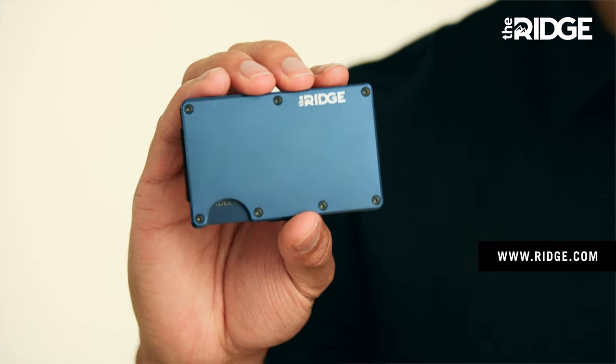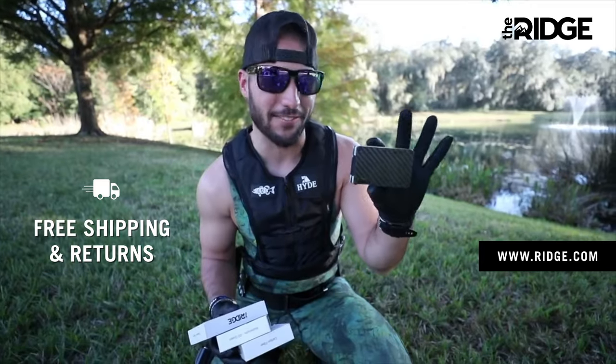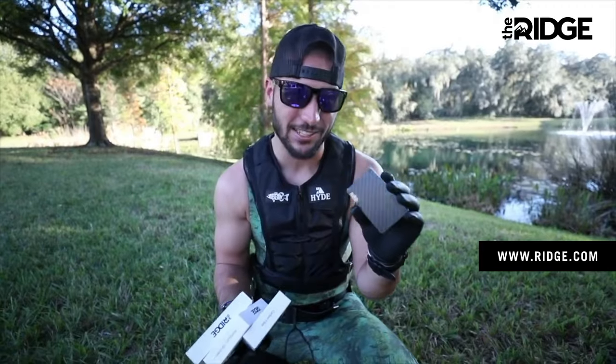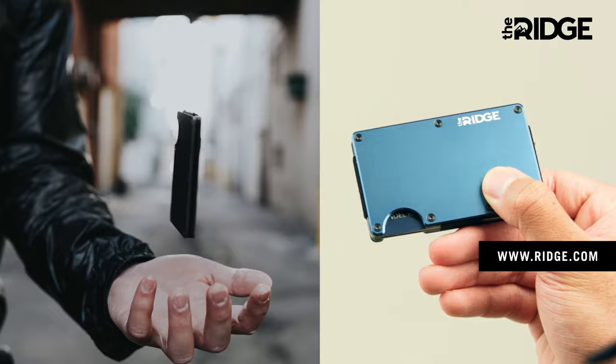This is my Ridge wallet. It blocks RFID and comes in a bunch of different colors and styles. It's honestly a product that I've used for the last two years. It is honestly a monster and it's changed the way I've ever thought about wallets. The Ridge is just a huge upgrade, and I'm just happy not to be carrying around a brick in my back pocket anymore.